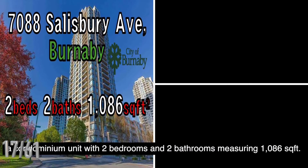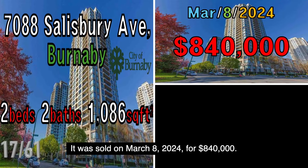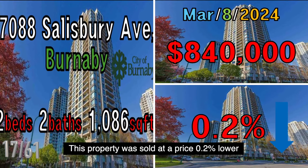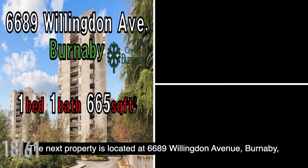The next property is located at 7888 Salisbury Avenue, Burnaby, a condominium unit with two bedrooms and two bathrooms measuring 1,086 square feet. It was sold on March 8, 2024, for $840,000. This property was sold at a price 0.2% lower than the B.C. government assessed value.